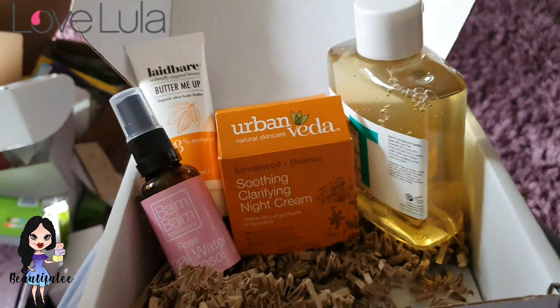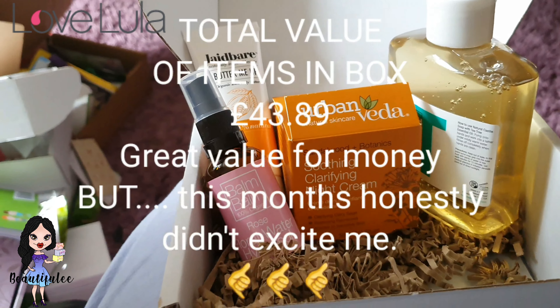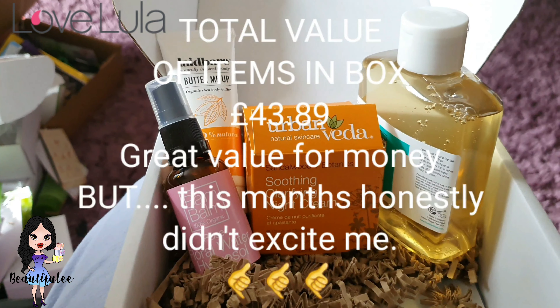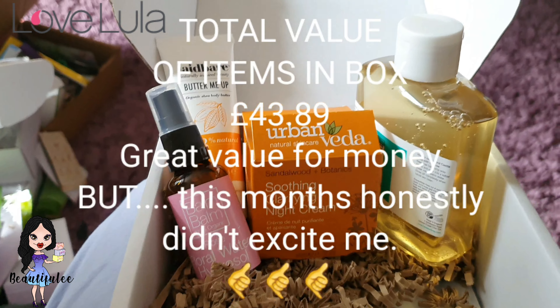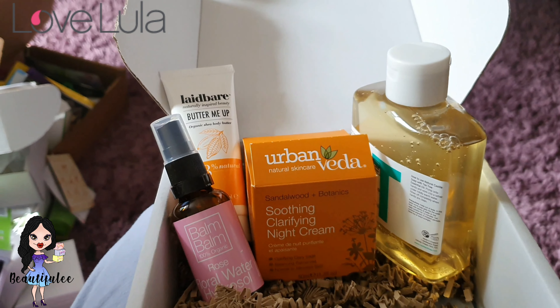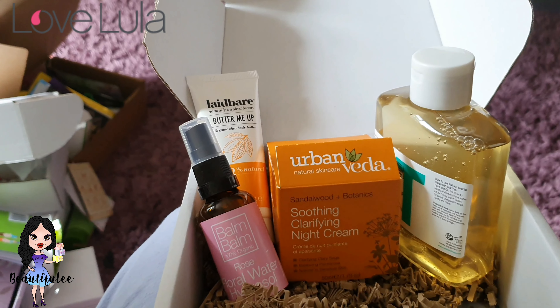It says in the leaflet the value of this box is £46. I will hunt and see if I can find prices and see if they're anywhere cheaper, because one time the Love Lulu box was actually worth more money than they said it was.